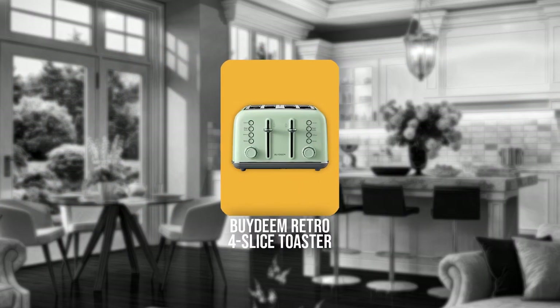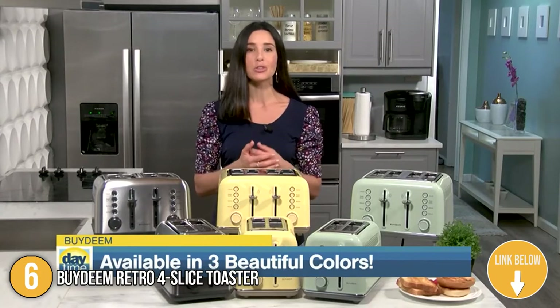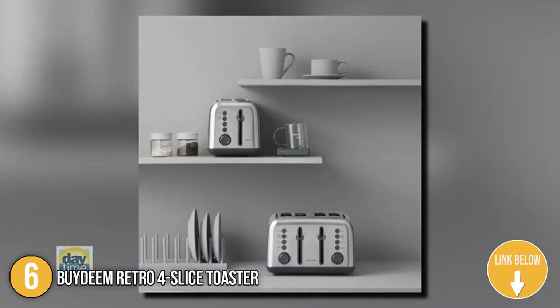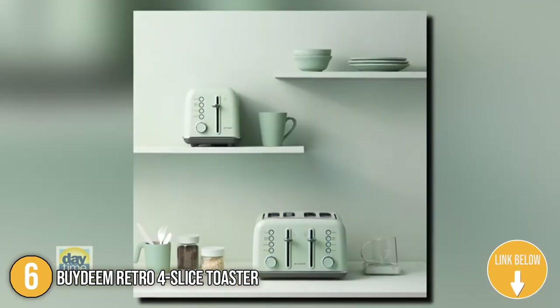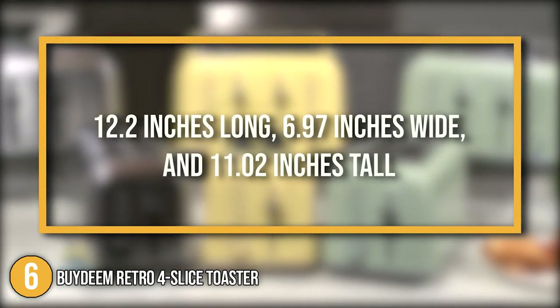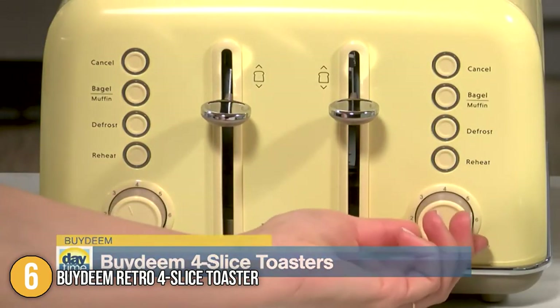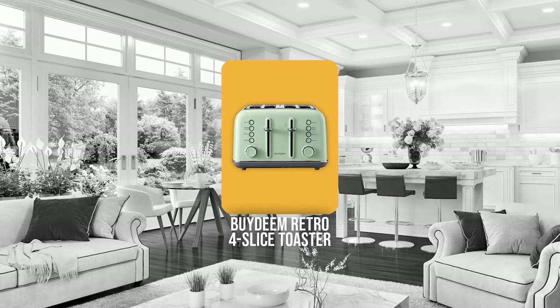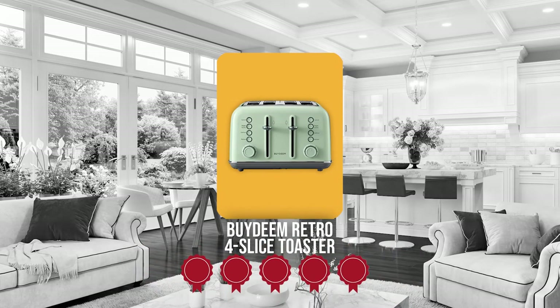The 6th 4-slice toaster in our list is the Bi-Deem Retro 4-slice toaster. Designed to be a center of attraction, the Bi-Deem Retro 4-slice toaster has a stainless steel exterior with a retro-color coating to give it that powder-pastel vibrancy. In terms of size, the unit is 12.2 inches long, 6.97 inches wide, and 11.02 inches tall, making it perfect for stationary use while being portable enough to carry it on picnics. Trustedshoppingguide.com has awarded the Bi-Deem Retro 4-slice toaster a 5-batch rating.